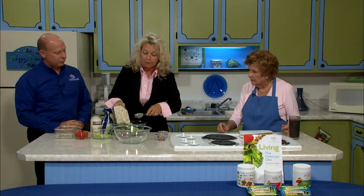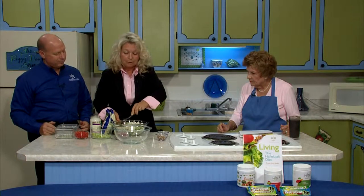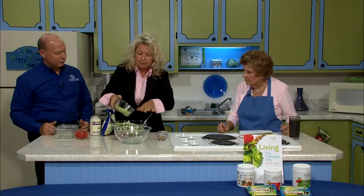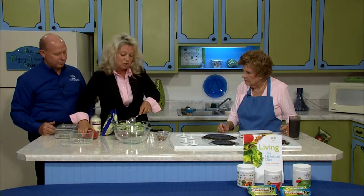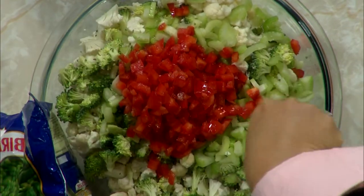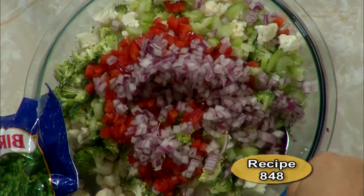We also added small florets of cauliflower — very healthy, because these two are very important for people fighting cancer. One of the best things you can do to fight cancer is eat this every day. We added celery, which is high in natural sodium. Then for color, we cut up some red pepper, and finally a little bit of red onion — another very strong anti-cancer food.